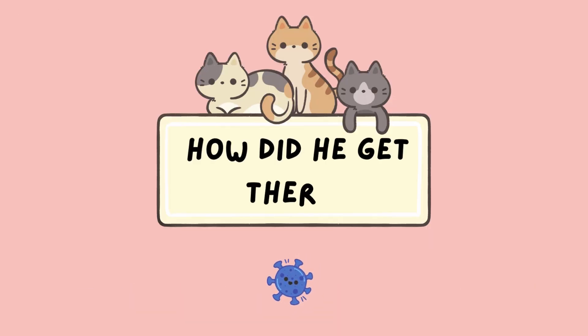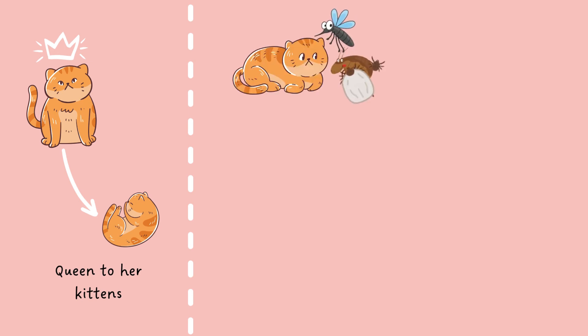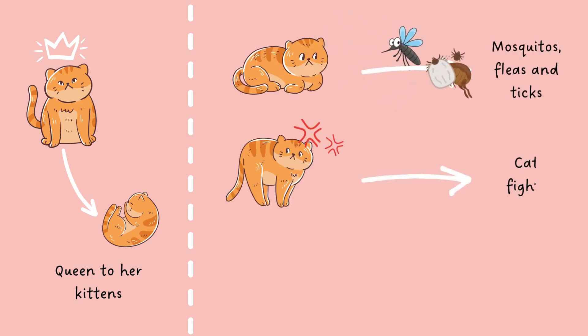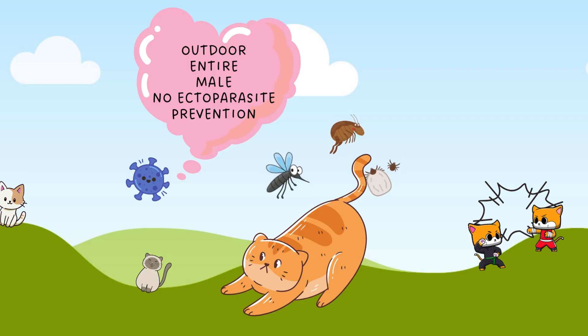How did he get there? Being strictly blood-borne, he is transmitted either vertically from mother to offspring, or horizontally from arthropod vectors, catfights, or from contaminated blood transfusions. This makes outdoor entire male cats like Thor more at risk, especially without regular ectoparasite prevention.